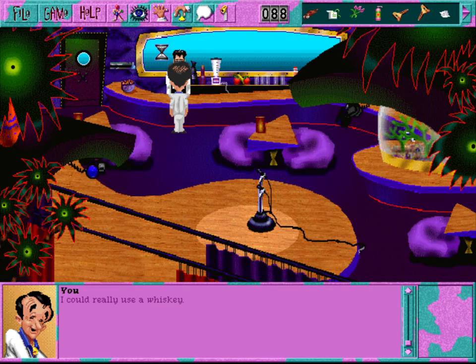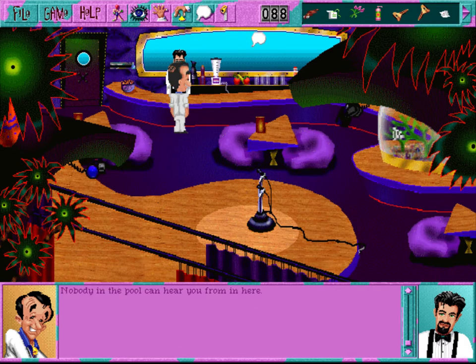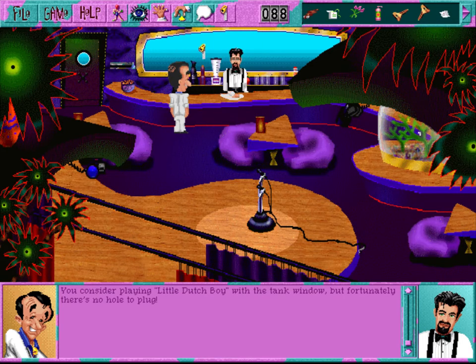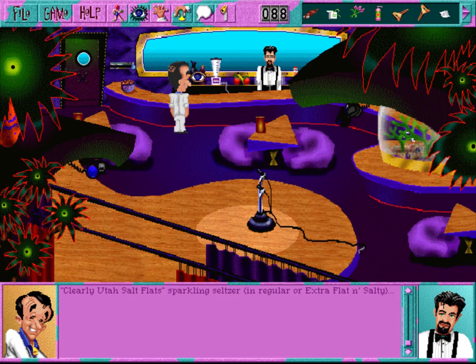I could really use a whiskey. Me too, buddy-boo. I'm sorry, but the closest thing we have is sprout berry juice. Nobody in the pool can hear you from in here. The bar has a plentiful supply of healthy beverages: Poor Sapo Japanese-flavored rice near beer, Zimzitti clear malt wine alcohol-free cooler, Dom Perrier champagne-flavored mineral fluid, Clearly Utah salt-flat sparkling seltzer in regular or extra flat and salty, and Chameleon multi schnapps - the schnapps that taste different on every woman who wears it.